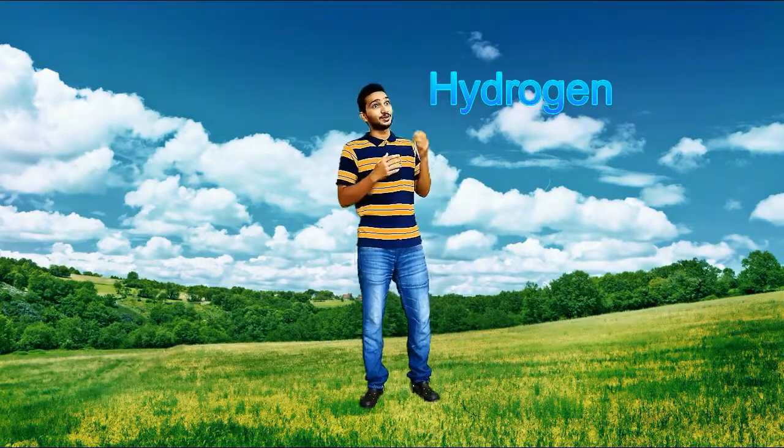Welcome back friends. Do you know what are the main ingredients in the air? Oxygen, Hydrogen, Carbon dioxide, Nitrogen.